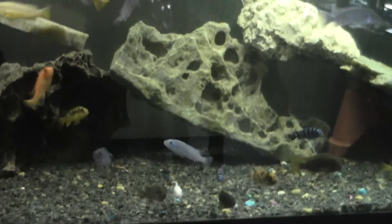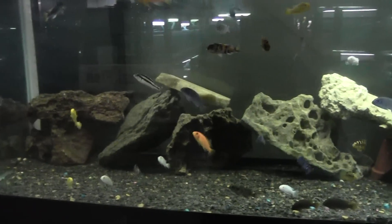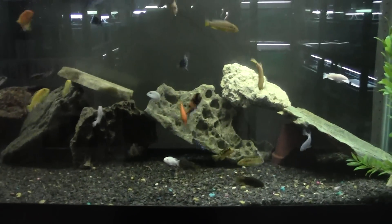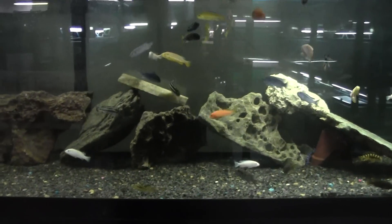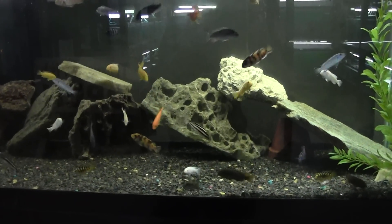Hey folks, it's John with KGTropicals.com. Starting things off today, wanting to show you this little tank that Lisa just set up. She threw some rocks in there and put a nice mixture of Mbunas in here. It's not really an Mbuna show tank — all of these fish are for sale. We've been selling a ton of Mbunas out of this tank because she did this.